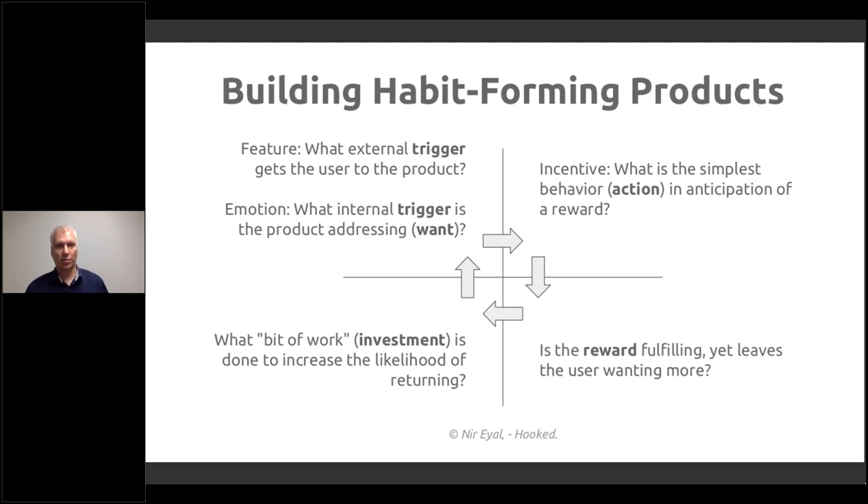The basic cycle goes like this: what is the external trigger that gets the user to the product — a link, email, notification, or friend recommendation? What is the internal trigger the product is addressing — like the user being bored, having extra time, wanting to activate themselves, or looking for an answer? And what is the simplest behavior, like pressing a button or sliding something?